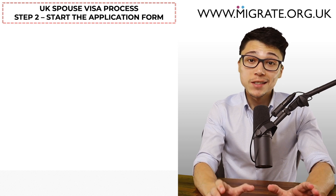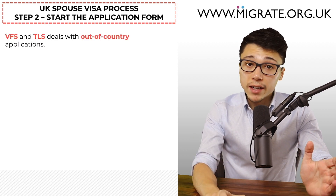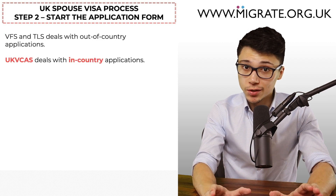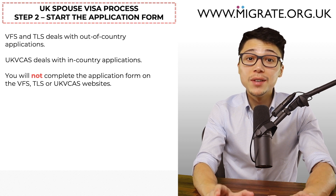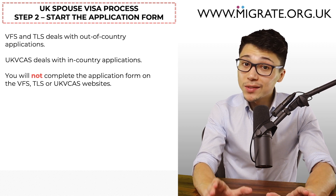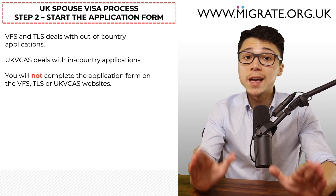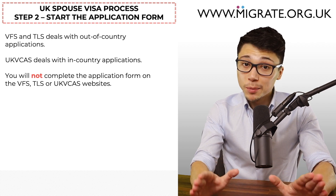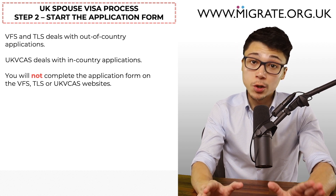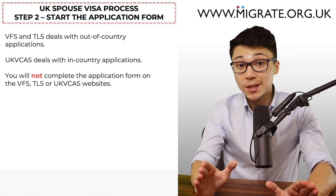You may have already heard about VFS, TLS or UK VCAS. VFS and TLS deal with out-of-country applications, whilst UK VCAS deals with in-country applications. You will not complete the application form on the VFS, TLS or UK VCAS websites — rather, you'll be redirected to one of these websites after you've submitted the online application. These websites allow you to book the visa appointment and purchase any added value services. For more information about the online application form, we've written an article on our website migrate.org.uk which discusses more than 50 things you should be aware of before submitting the application, and also covers commonly asked questions.